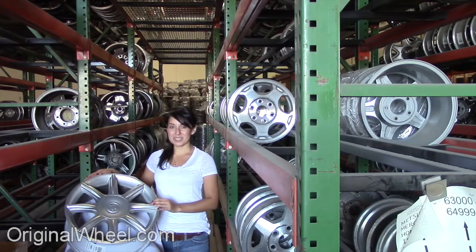It'll take you directly to our website. All you have to do is select the year of your Buick Electra. From there, you can browse our large inventory of wheels and rims.